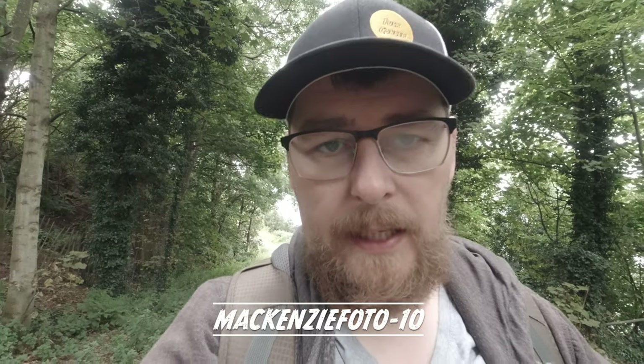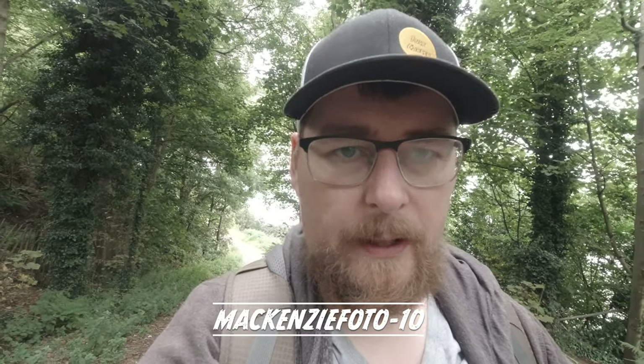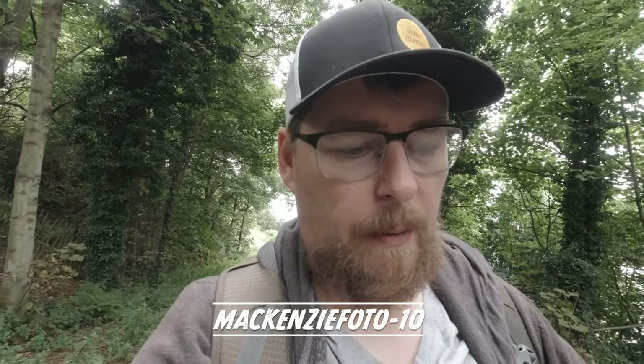If you want to support me, I do have a shop on my website. The discount code is MackenziePhoto-10 — go to my website, go to the shop, put that code in and you will get a 10% discount across the store. I also have my print sale going. For now, thank you very much for watching, take care, and I'll see you in the next video.